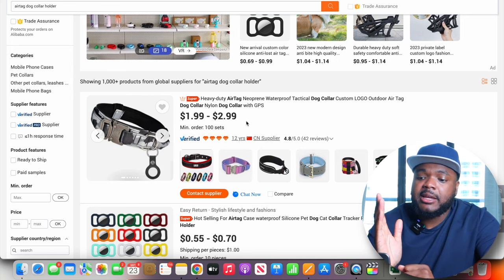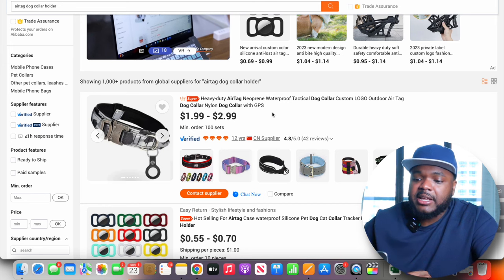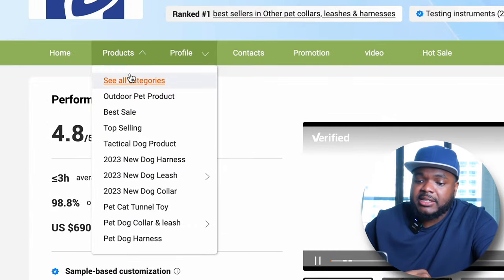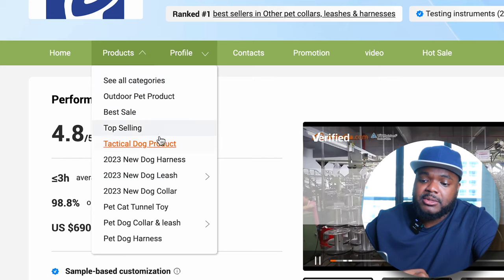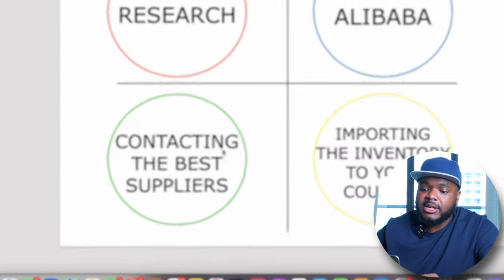One of the final things I look out for is making sure the supplier specializes in the items I'm looking to sell. In this case it's a pet-related item, so I don't want them selling random items across various categories — I'd prefer them to focus on that one category because their expertise and quality will be much better than a general supplier. You can check this by clicking on their company name, going to Products, and seeing what they sell. This supplier mainly focuses on pet items — I can see dog, dog, pet, et cetera. Now that you know how to navigate Alibaba and find the best suppliers, it's time to start contacting them.